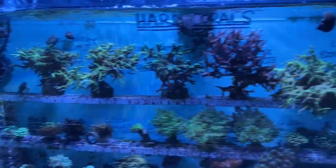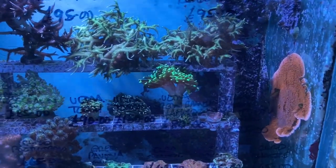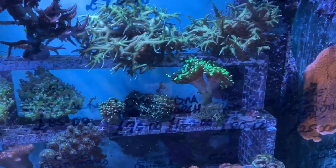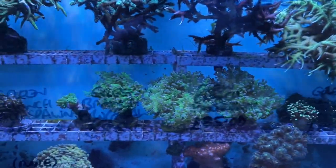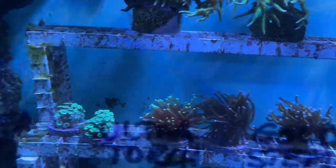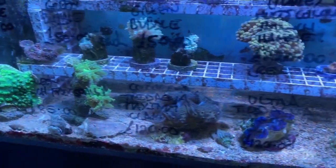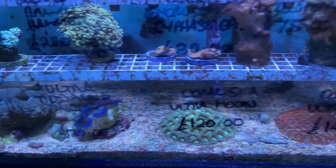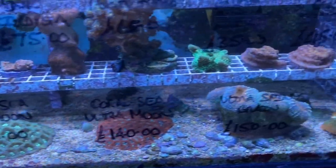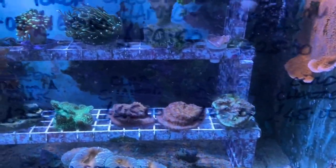We have some large colony-size SPS bird's nests, hammers, torch frags, frog spawns, gold torch stems, an ultra torch, and some little coral-seeded daisy frags. Across the bottom we've got some tridacna maxima clams, ultra moon corals, brain corals, chalice corals, and a pavona as well.